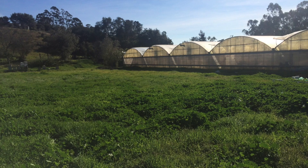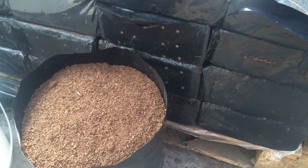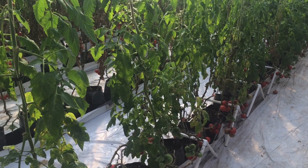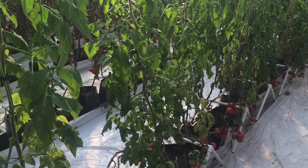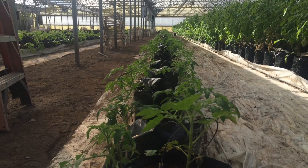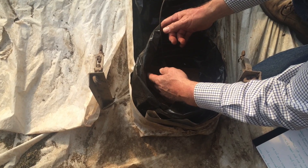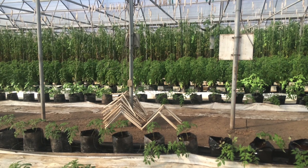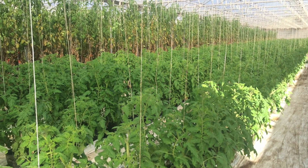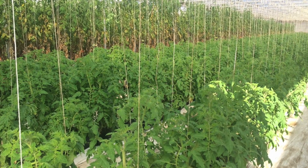We built our greenhouse originally in 1991. It's a half an acre, so it's 21,600 square feet, doing mostly hydroponic vegetables. In the greenhouse, there's not a lot of chemistry for pest control that's registered for greenhouse use, so it almost steers us down the organic avenue. We actually are organic by necessity, just because there's not a lot of chemistry for us to use in the greenhouse. And it just gives you a cleaner, more acceptable product at market.